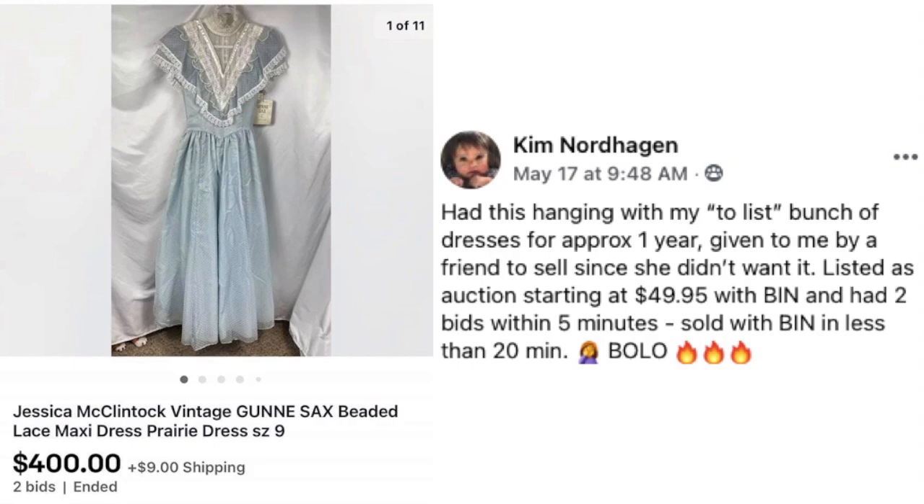We end where we started — with a Jessica McClintock Gunny Sack vintage dress. Kim Nordhagen had this hanging with her to-do pile of dresses for approximately one year, given to her by a friend to sell. She listed it as an auction starting at $49.95 with a buy-it-now option, had two bids within five minutes, and it sold on buy-it-now in less than 20 minutes for $400. This is a hot BOLO right now!